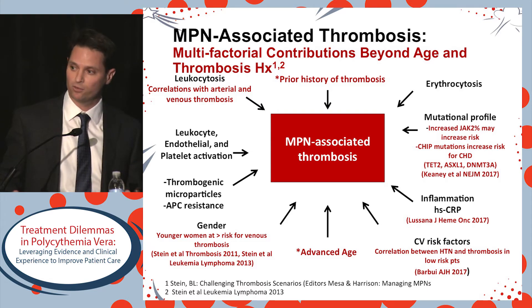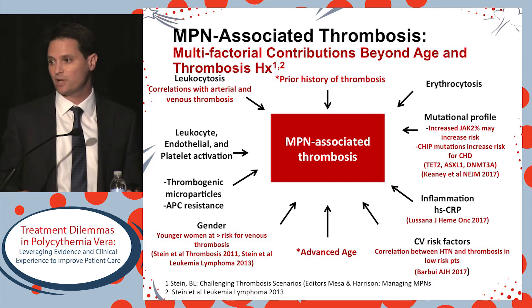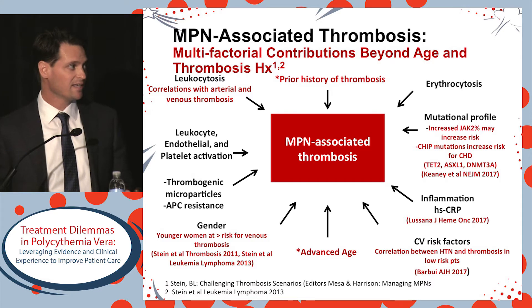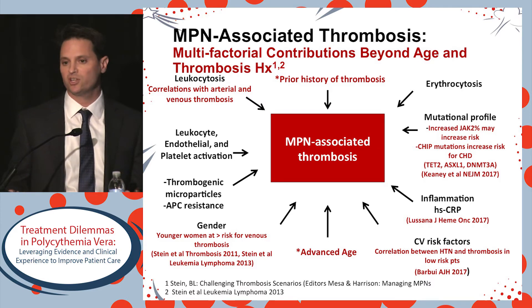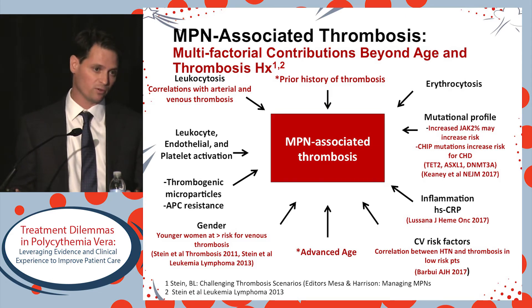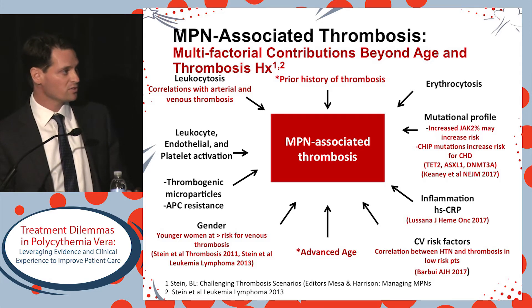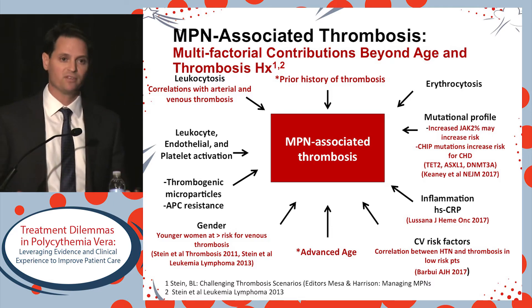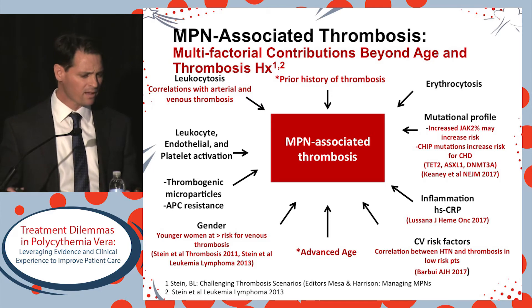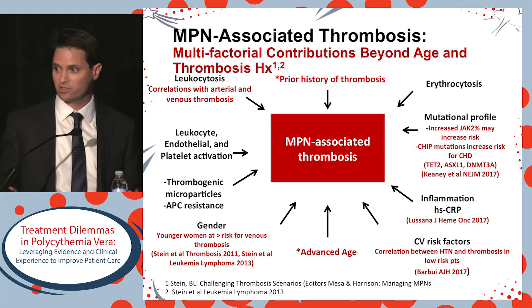We can look at mutations. Virtually all patients with PV have a JAK2 mutation, but a subset with an increased allelic burden might be at greater risk. A recent paper looking at a broader population found an association between CHIP mutations and coronary heart disease or atherosclerosis. JAK2 is weighted heavily, but other mutations also associated — TET2, ASXL1, DNMT3A — can also be seen in patients with PV. The mechanism by which these mutations may accelerate coronary atherosclerosis could be mediated via inflammation, which has been shown to increase thrombosis risk in PV.